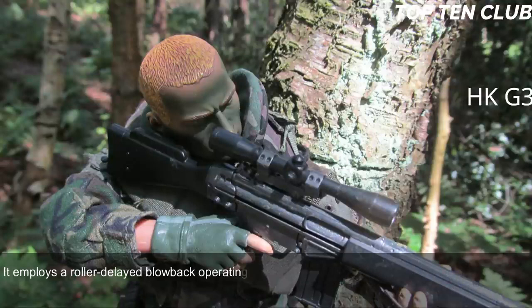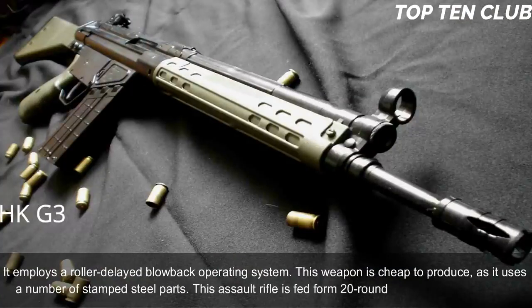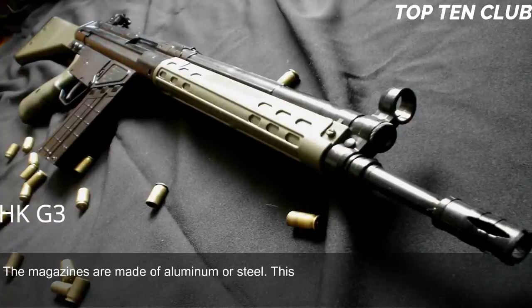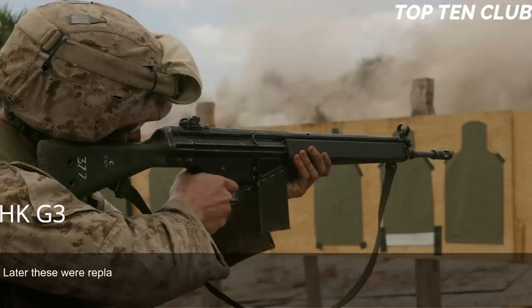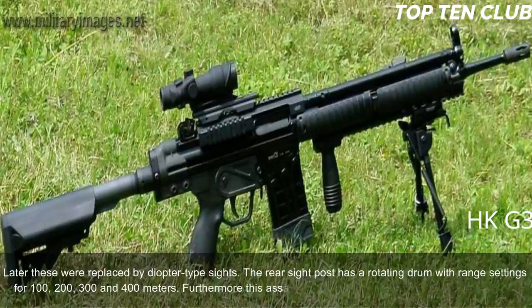The G3 employs a roller-delayed blowback operating system and is cheap to produce, as it uses a number of stamped steel parts. It is fed from 20-round box magazines made of aluminium or steel and is also compatible with 50-round dual-drum magazines. Early production versions had simple iron sights; these were later replaced by diopter-type sights. The rear sight has a rotating drum with range settings for 100, 200, 300, and 400 metres.